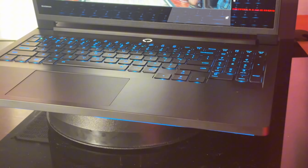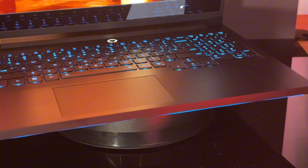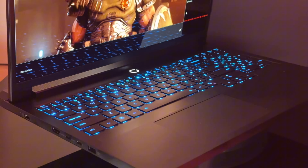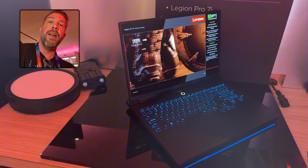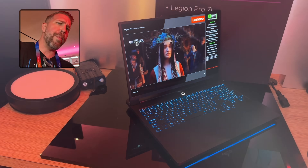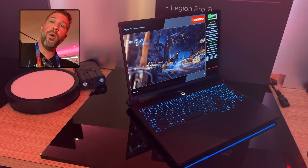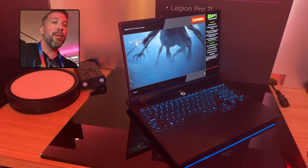So that's the Legion Pro 7i — pretty much the main gaming laptop for Lenovo this year. I hope you enjoyed it. Be sure to subscribe and check out all the other CES content from Asus, MSI, Gigabyte, and the Legion Go, plus a bunch of handheld stuff. Links are in the description and on the main channel. Thanks so much — we'll see you in the next one. Brandon out.